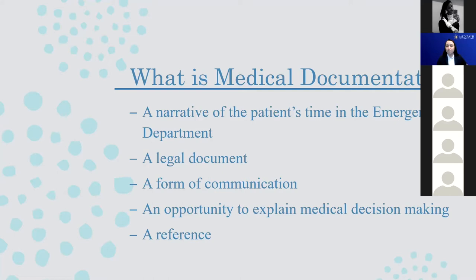Beyond just being a story of what's happening, this document can be very important. It's a legal document, so you want to make sure everything you're documenting is accurate, true, and fully explained. It allows other providers to understand what the emergency medicine team has done for the patient. If the patient gets discharged to follow up with their primary care doctor, that doctor being able to see this note gives them a starting point from which they'll manage the patient's care. Similarly, specialists or hospitalists taking over the patient's care will really care about what we've done.